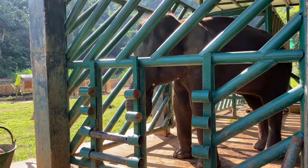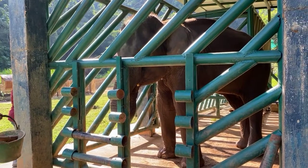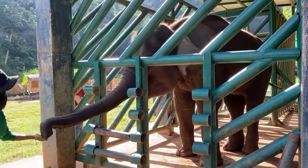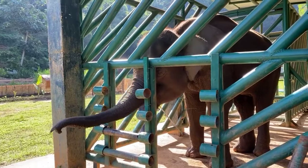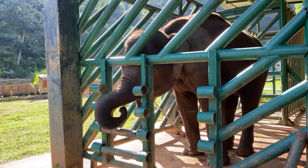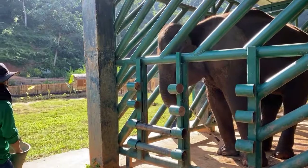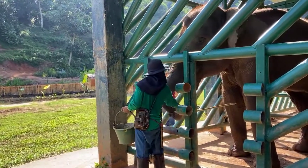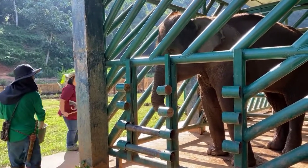She has her trunk in her mouth, which is anthropomorphizing but always makes it look as though she's trying to think or work something out. She's actually trying to work her way through the problem. For target training we normally have two people — a trainer like Dr. Nisa, and a feeder.